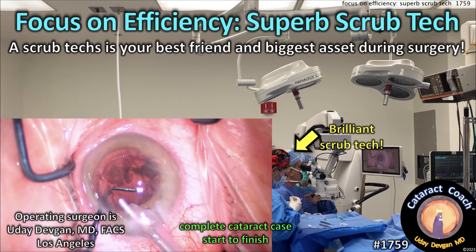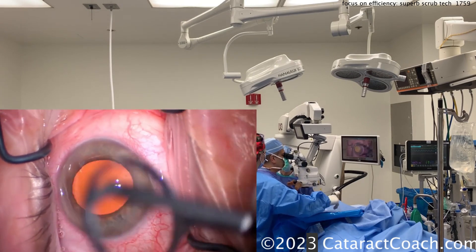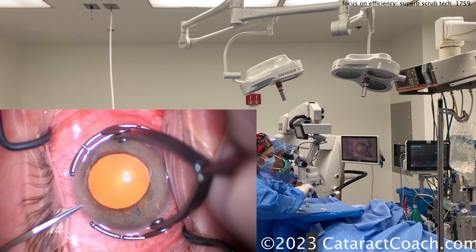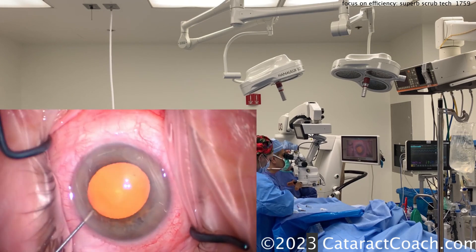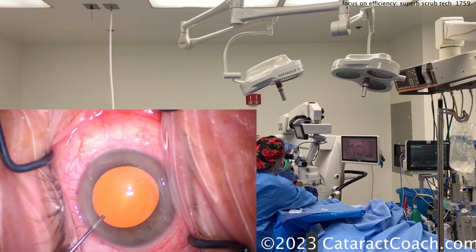cataractcoach.com — focus on efficiency. A superb scrub tech is a lifesaver, your best friend, and your biggest asset during surgery. Let's watch a case; I'm operating here in real time. The inset picture is the surgery, but look on the right side of your screen at the technician handing me instruments. Notice how I do not have to look away from the microscope — she is already getting things ready, things are in order on her mayo stand.